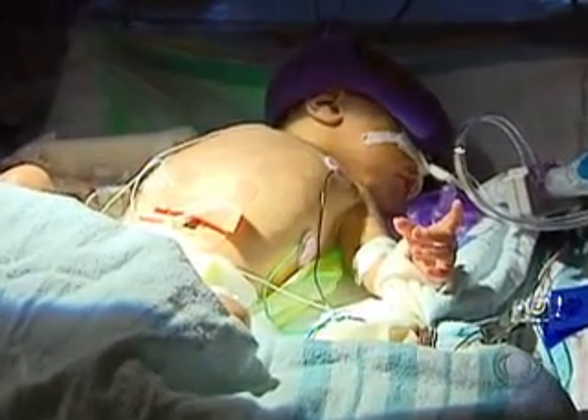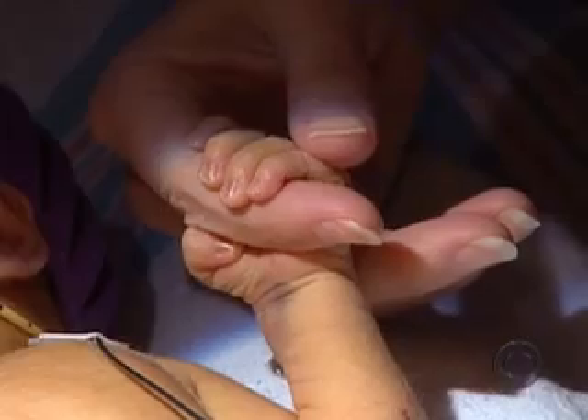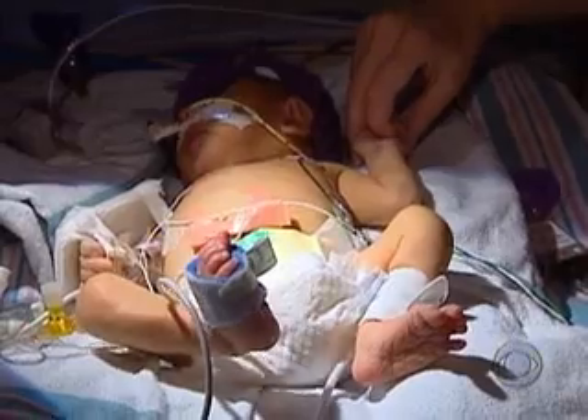Anders does face a long road ahead. There is no guarantee that the valve in the left ventricle won't close again. But for now, he has a fighting chance at a normal life. His parents said they didn't know what to expect, but he just looks really good.